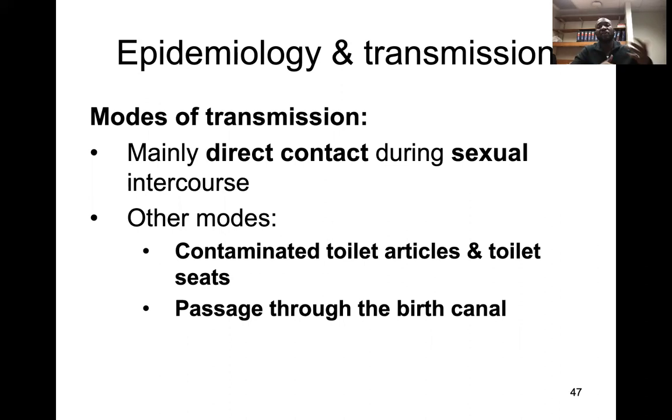The modes of transmission are mainly through direct contact, either via sexual intercourse or contaminated fomites like toiletries and toilet seats. It can also pass through the birth canal and infect children.